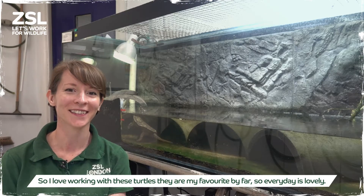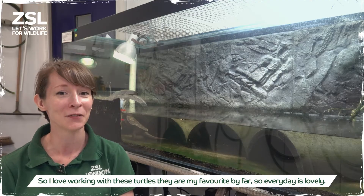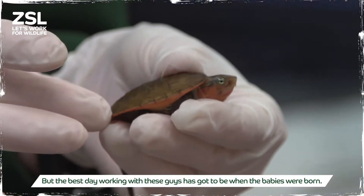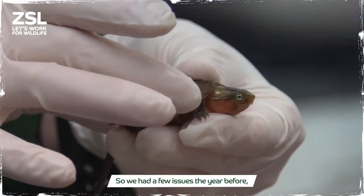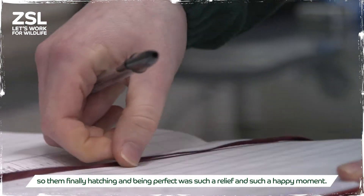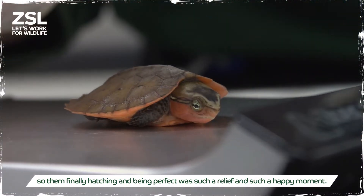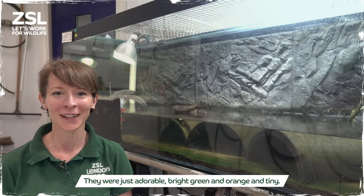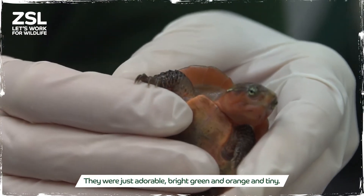I love working with these turtles — they're my favorite by far, so every day is lovely. But the best day working with these guys has got to be when the babies were born. We had a few issues the year before, so finally having them hatch and be perfect was such a relief and such a happy moment. They were just adorable — bright green and orange, and tiny.